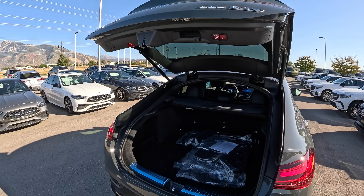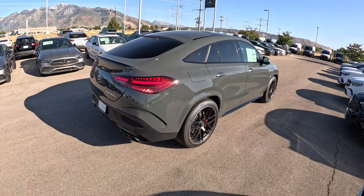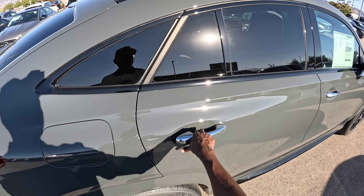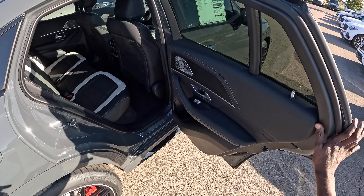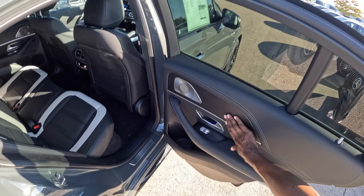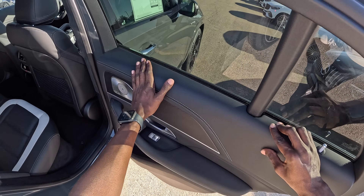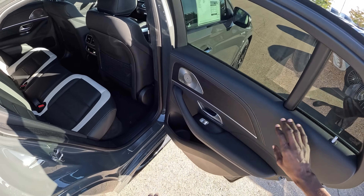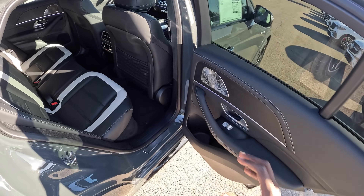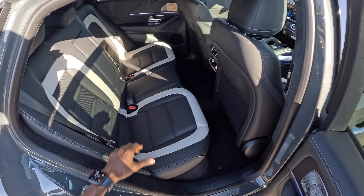We have the electronic trunk close. Before the drive, let's check the rear seating. There's a natural oak wood trim, leather upholstery with gray contrast stitching, and the Burmester surround sound speaker system, which is standard in the GLE 63.